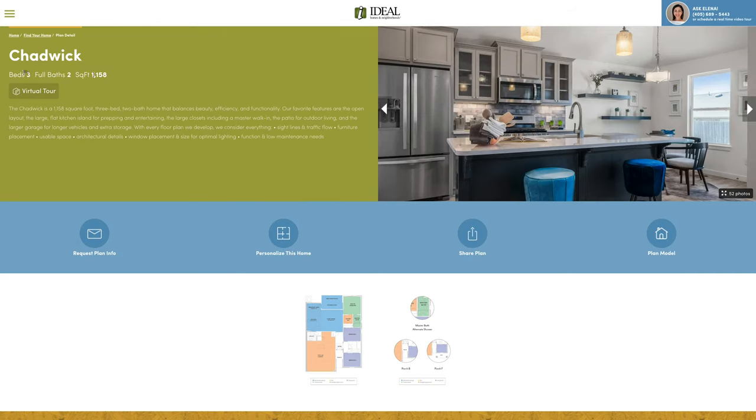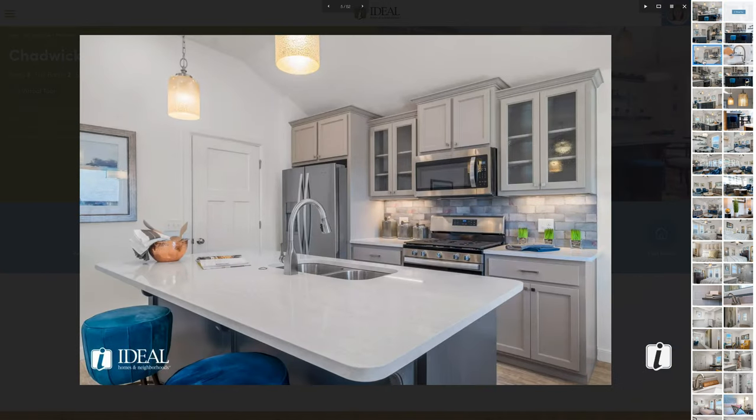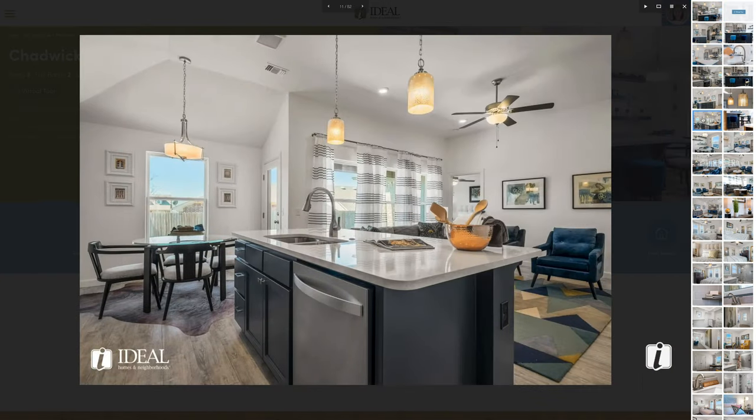The Chadwick is 1,158 square feet with three bedrooms and two baths. Some really great things that you might want to take a look at on our website are our galleries of the home — it gives you a really good chance to look around and see what this floor plan has to offer.